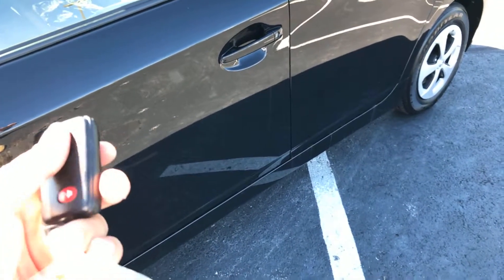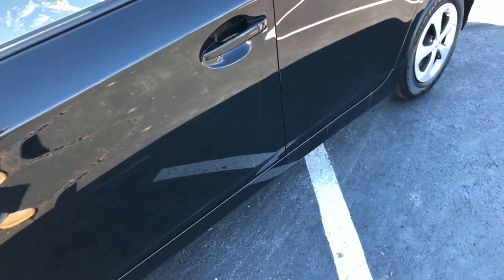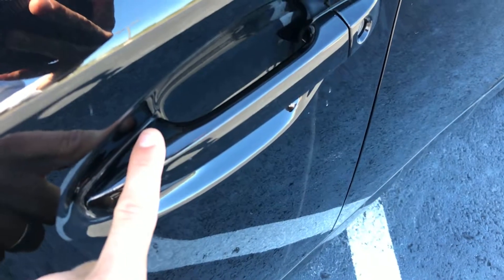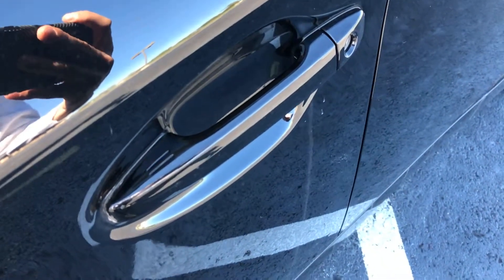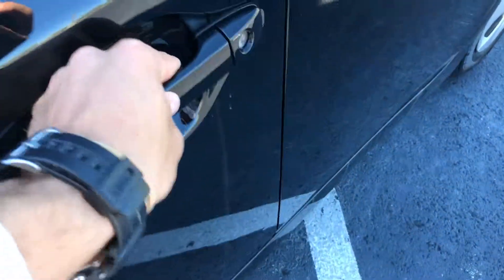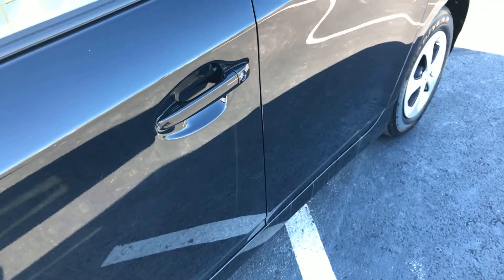The last thing I forgot to show you is that when you get out of the vehicle you can hit lock on here, but what's nice is when you put it in your pocket and walk up to the vehicle — there are two little marks you touch that recognizes you locked the vehicle, and then whenever you want to get back in it notices that the key is on you and will unlock it for you. Just a nice little feature there.